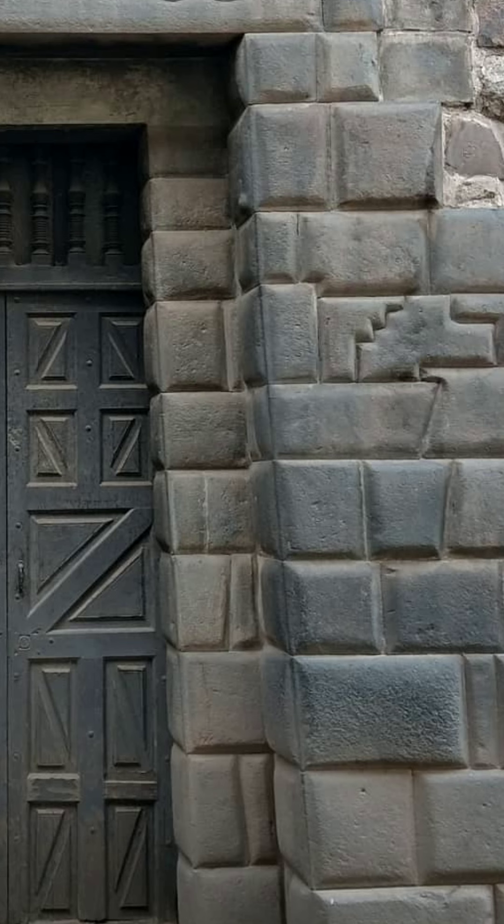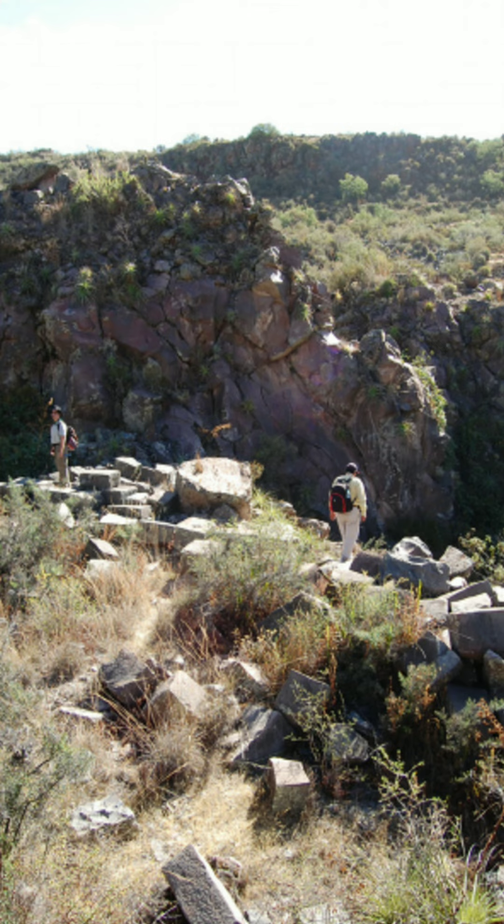How do you get slabs, or blocks, of gray andesite to look like this? Andesite is an iron-rich igneous rock, formed at similar pressures as granite, which matches the samples taken from the ancient Peruvian quarries.